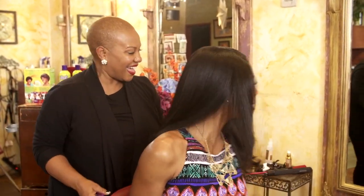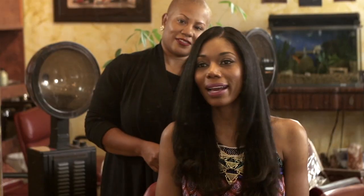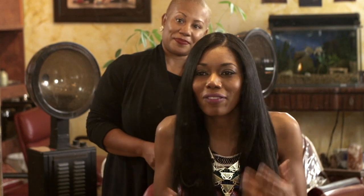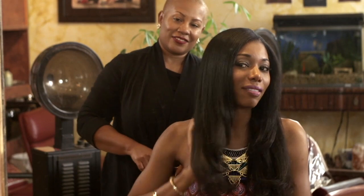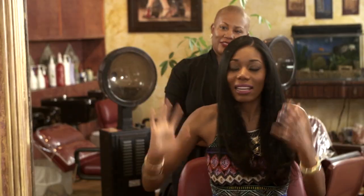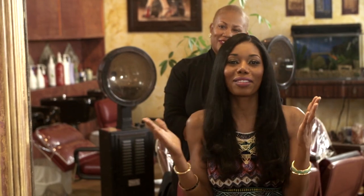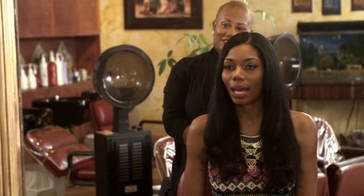Ready? Here we go. Oh my gosh. I feel like I'm getting teary-eyed — it's so pretty. I just didn't think it was gonna come out like this. I've seen flat iron hair, but I don't know, it's just really gorgeous. I just can't even wrap my mind around this right now — that natural hair can look like this and then go back to being kinky, curly, coily hair. This is absolutely beautiful.